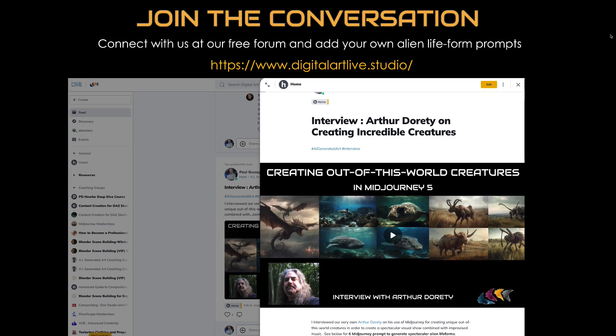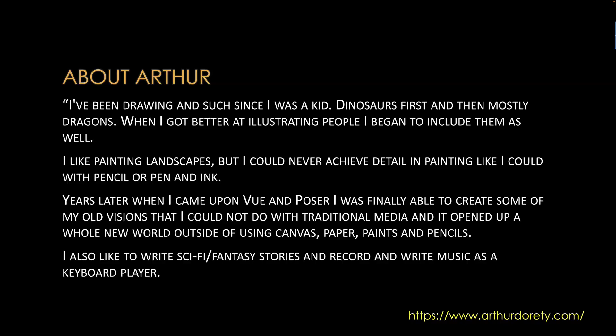Thank you, Paul. This is a brief bio — you've been drawing and illustrating since you were young, and you've always had an interest in dinosaurs, haven't you? Was that interest sparked by a particular picture book when you were really young, or a film you watched? What got you into dinosaurs?